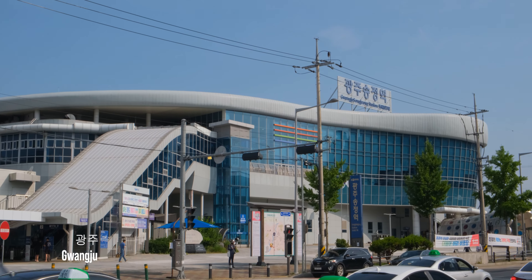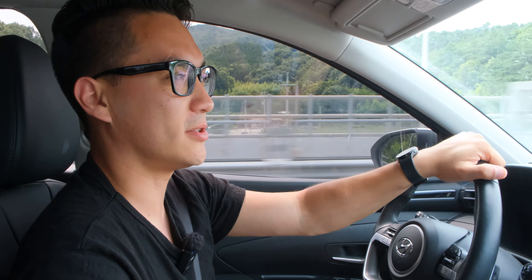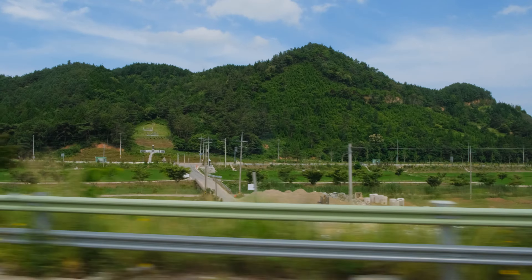I traveled from Seoul to Gwangju by KTX and I'm driving to the Handawon Tea Plantation. I think around 40% of Korean green tea is actually farmed here in Boseong.